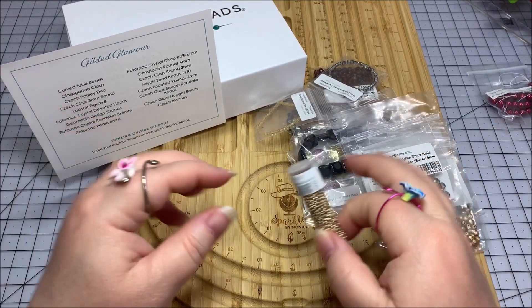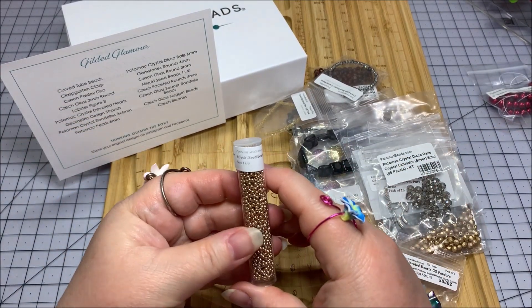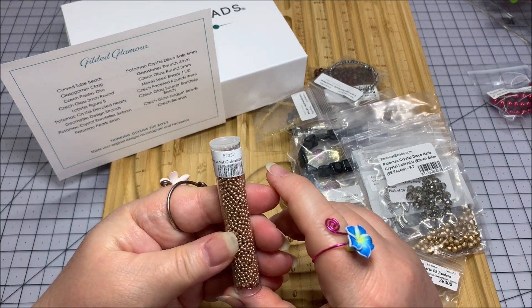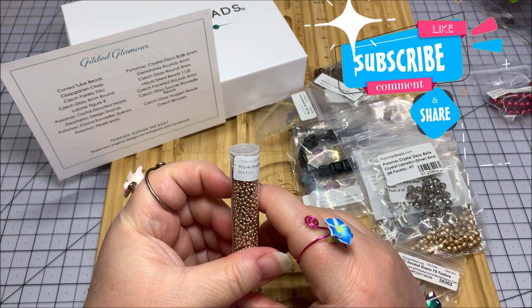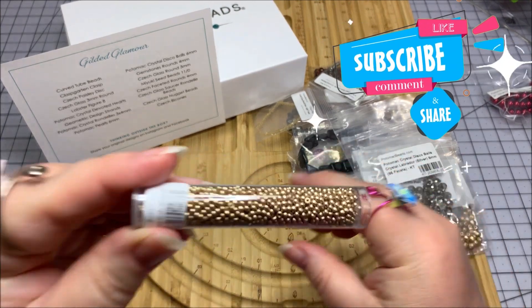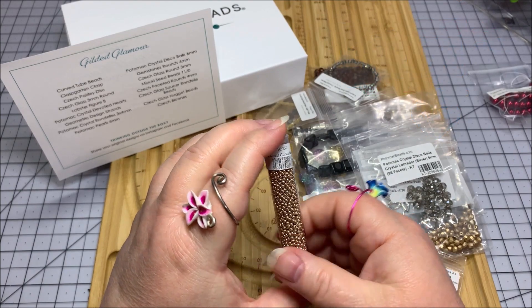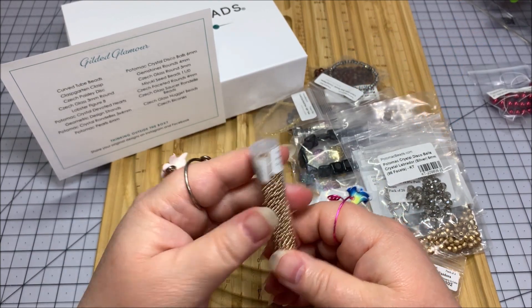The first thing right here is some Miyuki seed beads. This is an 11-aught size, and this is a Duracoat galvanized gold color. That is really pretty and sparkly metallic right there.